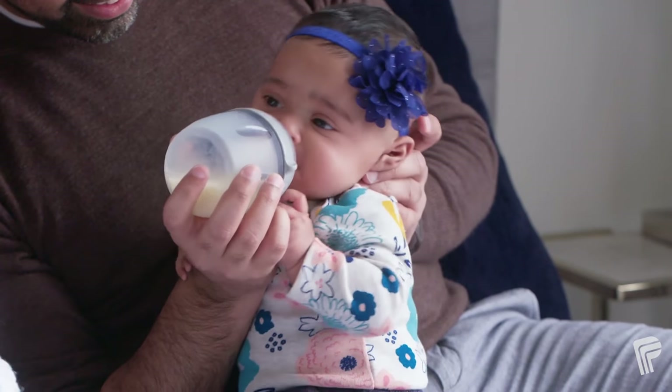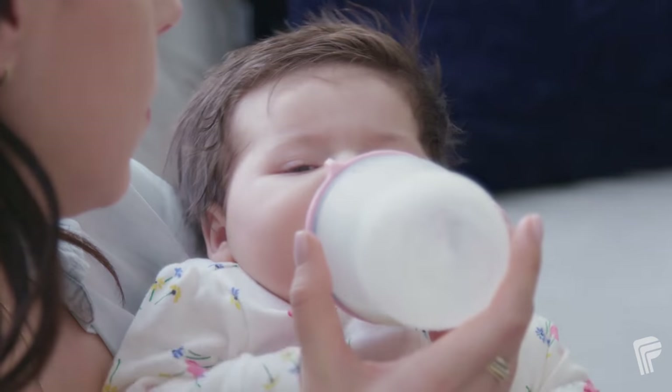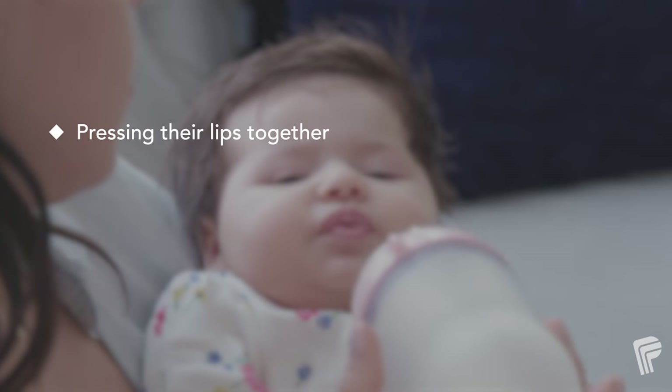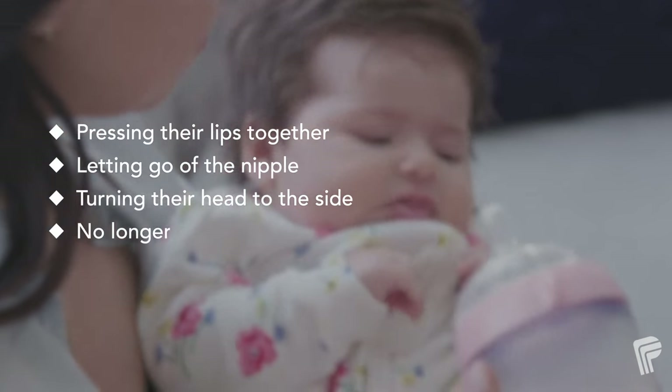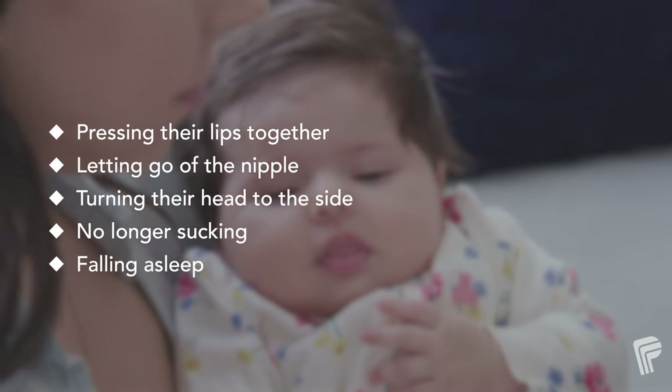Look for signs that your baby is full and finished feeding. These can include pressing their lips together, letting go of the nipple, turning their head to the side, no longer sucking, and falling asleep.